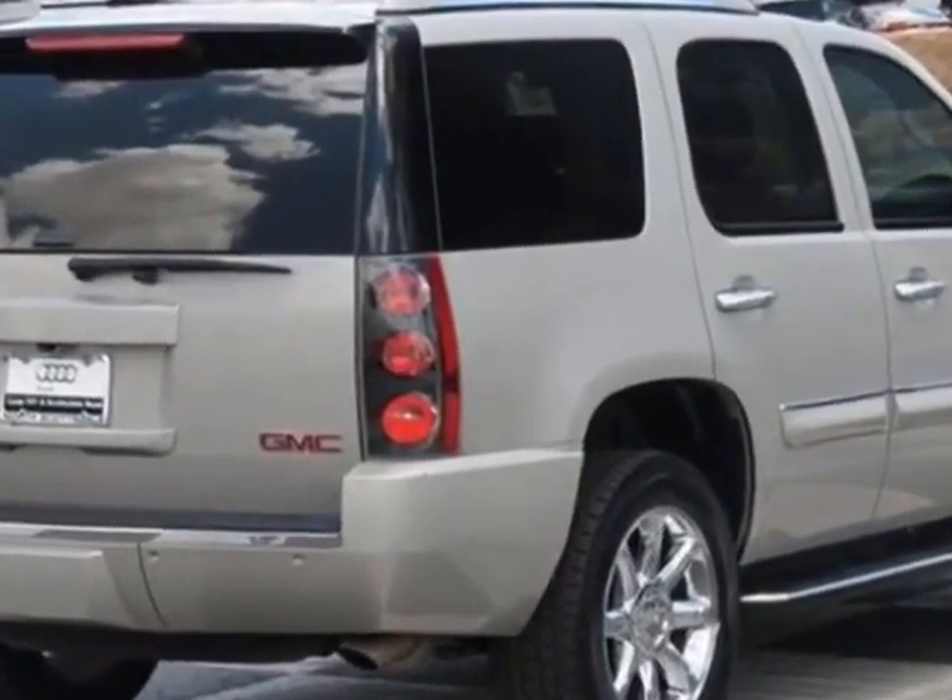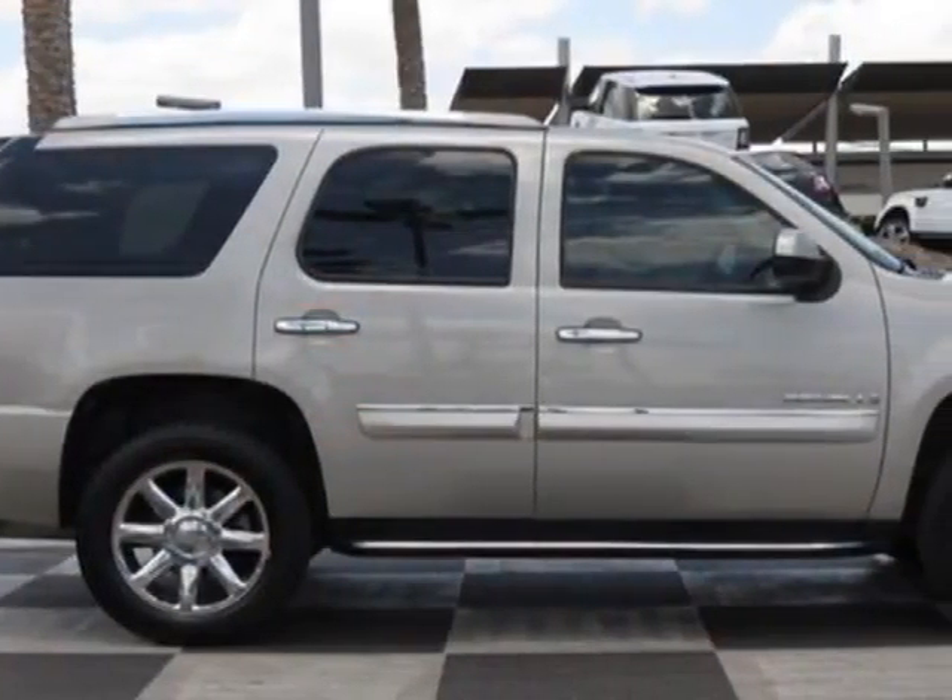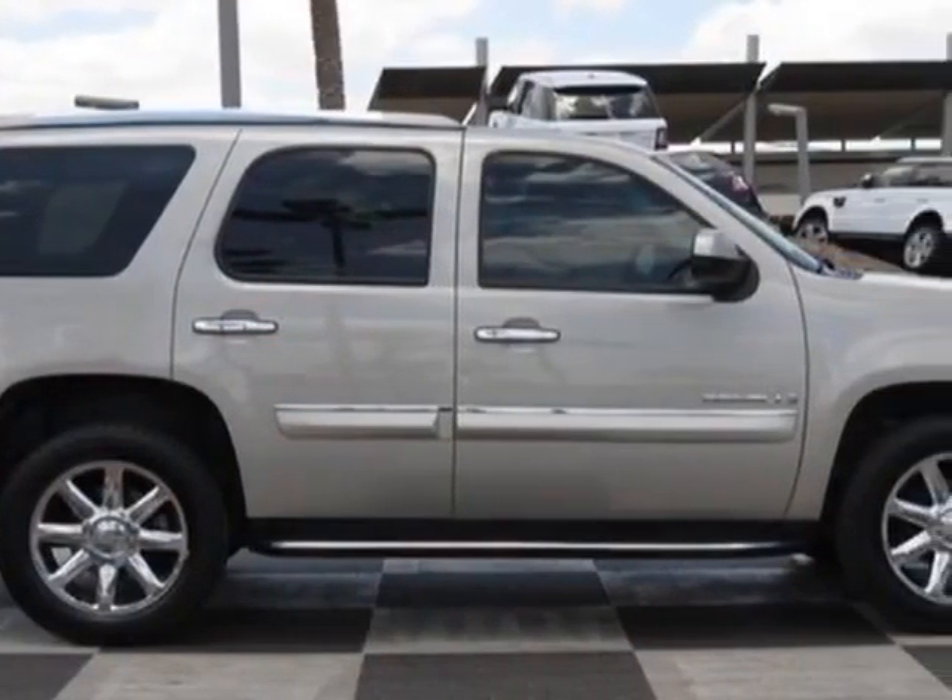This Yukon Denali boasts a 6.2 liter engine and has a 6-speed automatic transmission.